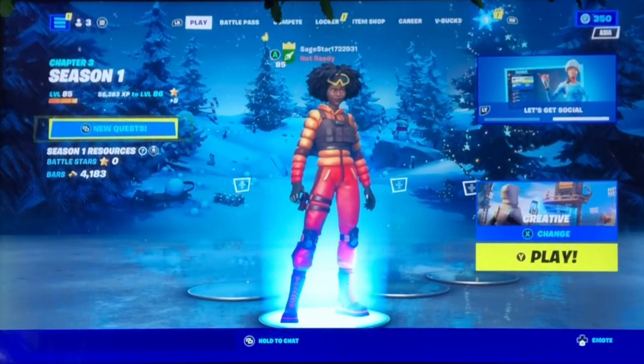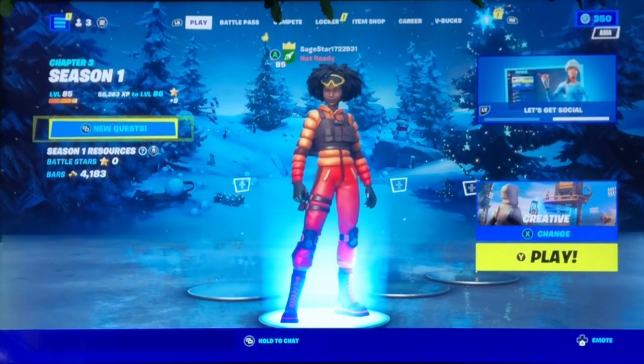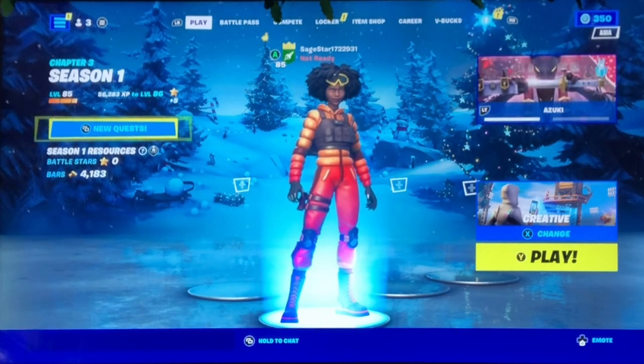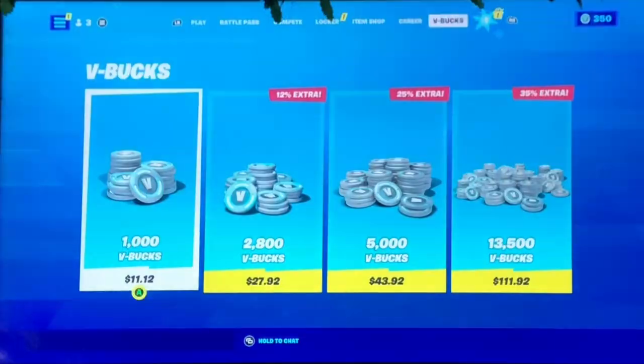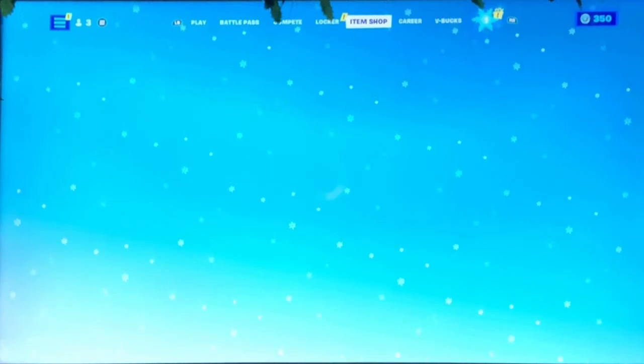Hey guys, what is up and welcome back to a brand new daily Fortnite item shop video at MJC Entertainment. Today is the 2nd of January 2022. We're going to be checking out today's Fortnite item shop, let's see what Fortnite has in store for us today.